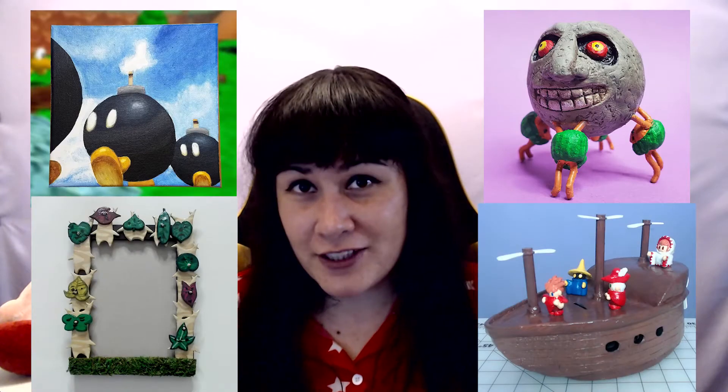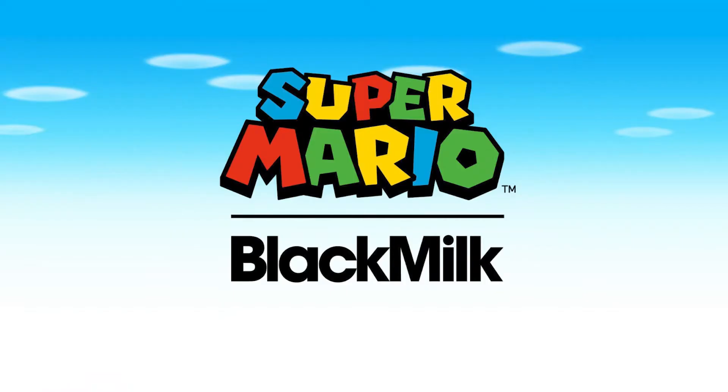Hey everyone, it's StellarNan. We're gonna be taking a short break from my usual craft videos to do a little fashion haul. It's important to treat yourself now and then, and I ordered six different items from Black Milk. It's my first time ordering from Black Milk, so I'm excited to see the quality of their clothing and the amazing Nintendo collaboration.